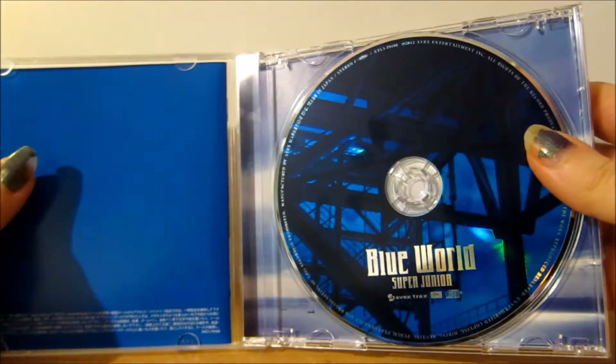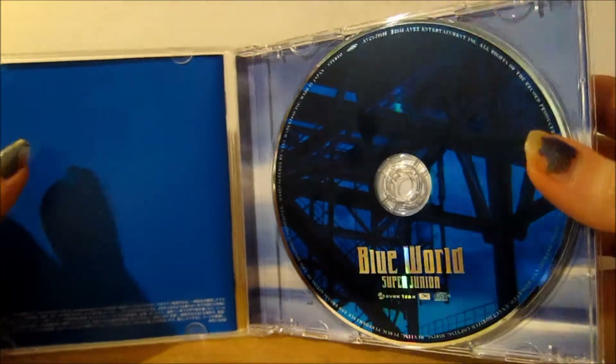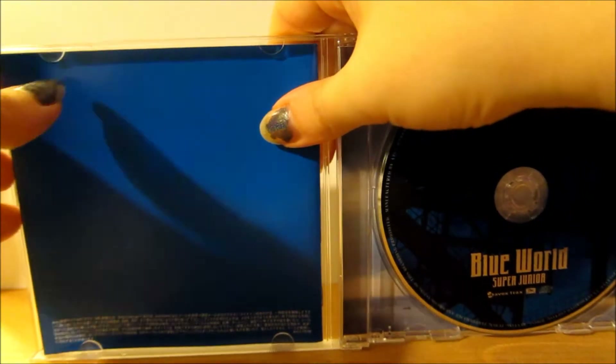As for the inside, you have your CD, which is a really nice blue color, pretty much the same as the other CDs and the other versions, and then you have your booklet.